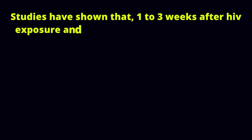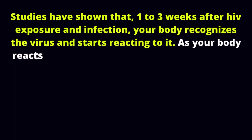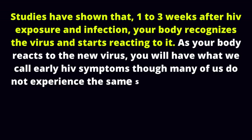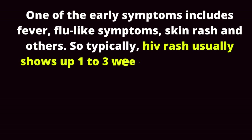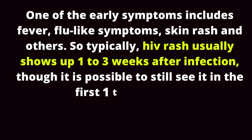Studies have shown that 1-3 weeks after HIV exposure and infection, your body recognizes the virus and starts reacting to it. As your body reacts to the new virus, you will have what we call early HIV symptoms, though many do not experience the same symptoms and others have zero symptoms. One of the early symptoms includes fever, flu-like symptoms, skin rash, and others. So typically, HIV rash usually shows up 1-3 weeks after infection, though it is possible to still see it in the first 1-3 months.